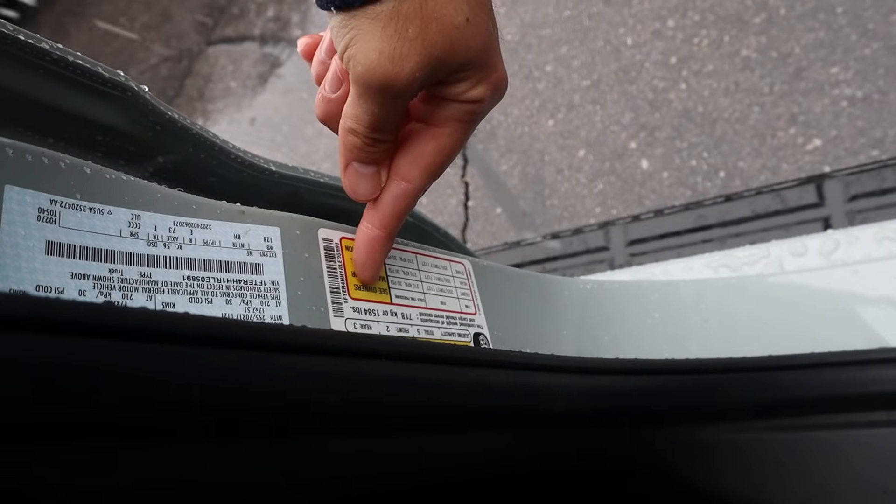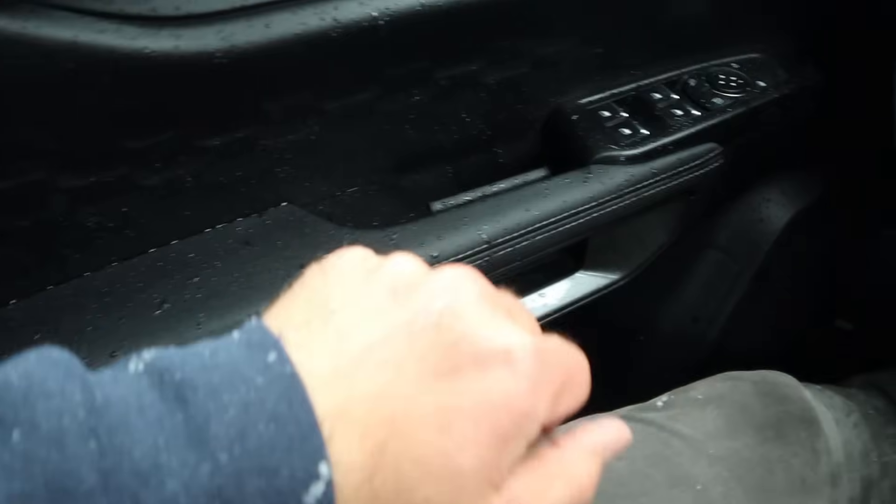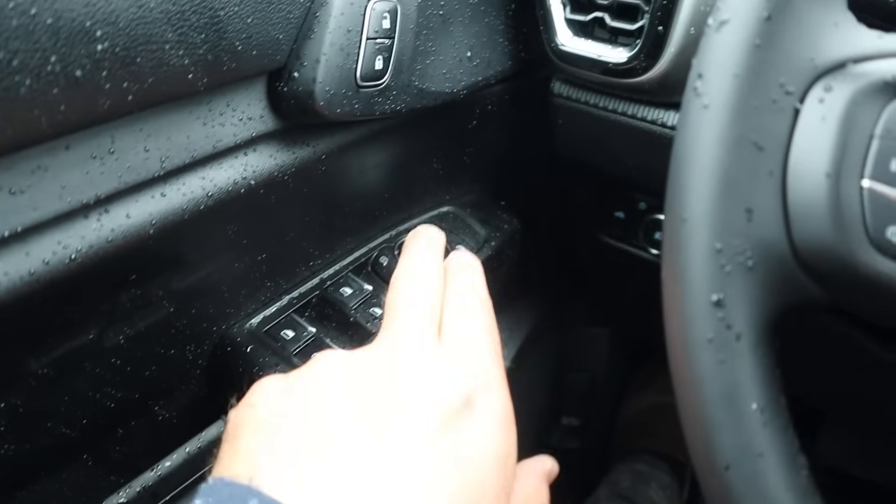At the Ranger, we've got 1,584 pounds of payload. There's nice trim on the door panel for an XLT — you can see all the window controls here, the mirrors do power fold in, and it looks like we have blind spot monitoring too.